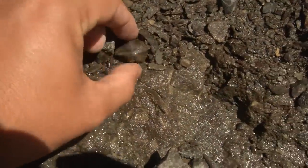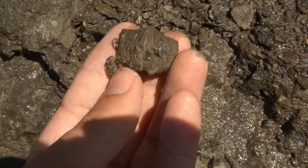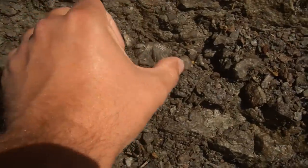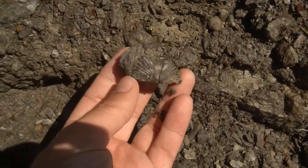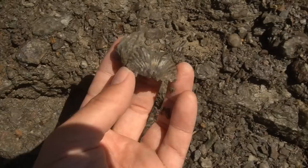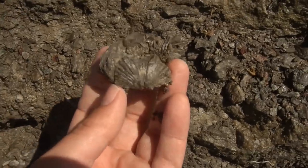That looks pretty nice. Both sides — can't go wrong with that. How about that big brachiopod right there? Big old brachiopod. All right y'all, you know how it is when I start filming these videos — you're just going to have to count how many times they say brachiopod. Put it in the comments below, because we all know it's going to be a lot.